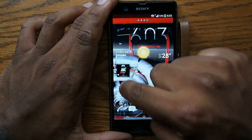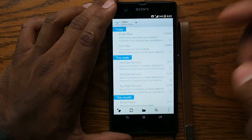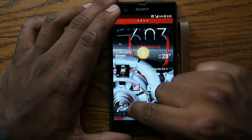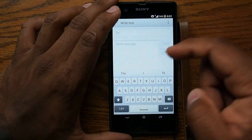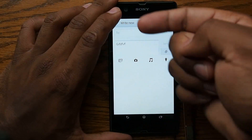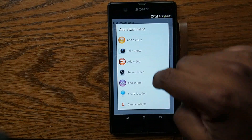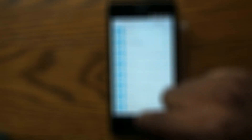Now let's go to email. This is all my emails — nothing special here really. And messaging — you can just type in different messages, and then press down, you can do attachments: pictures, location, all that stuff. Attachments right here, check photos, all that. So that's messaging — discard, back.